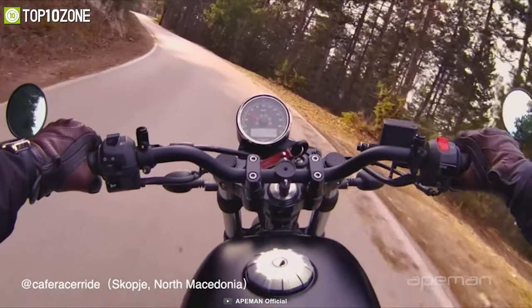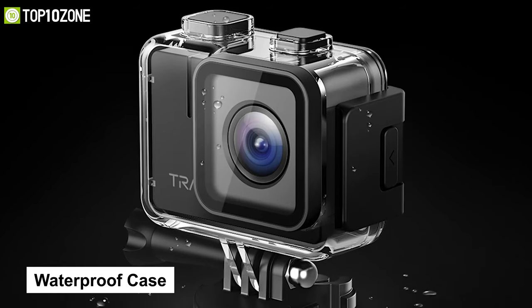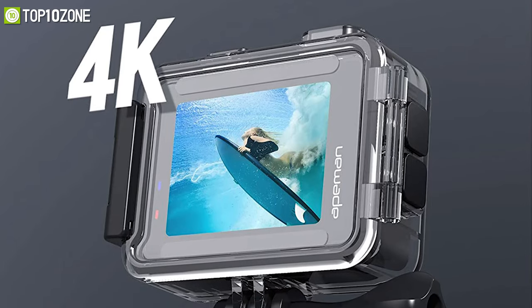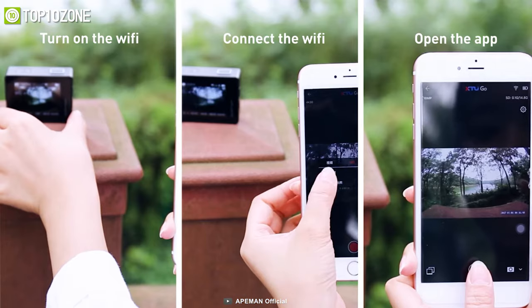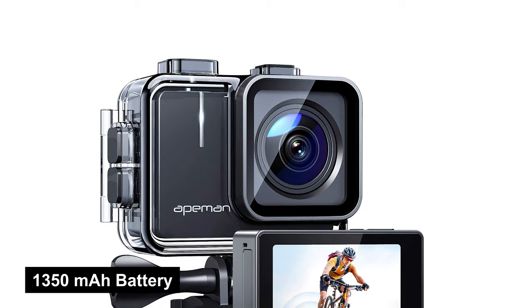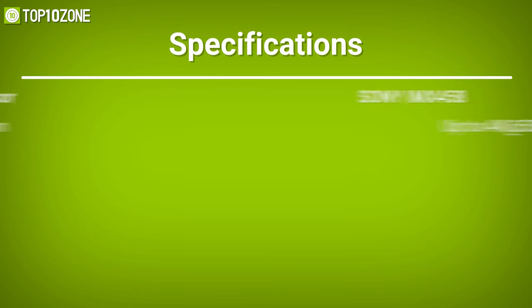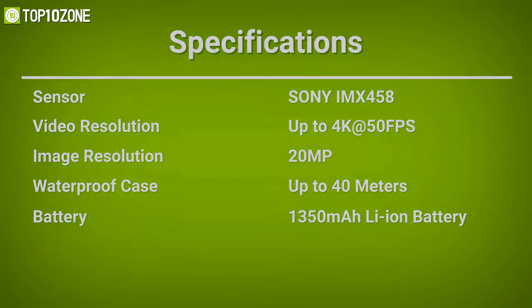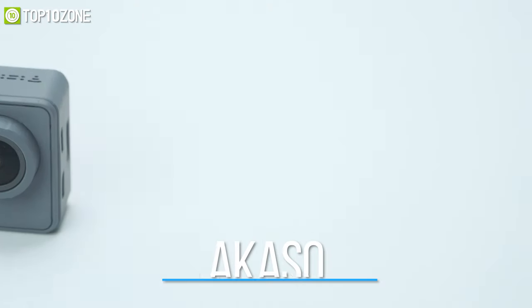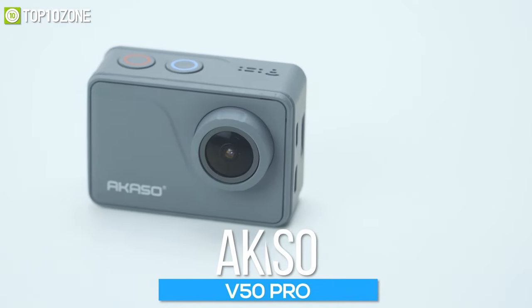With a seven-layer glass lens, a UV protection film, and an IR filter, its epic lens setup can reduce color dispersion and correct color aberration to present a natural and more vibrant image. Its unique waterproof case allows you to take this camera on diving adventures and stay submerged up to 40 meters underwater. You can fully control this waterproof camera via its dedicated app, and record for hours thanks to its 1350 mAh battery.